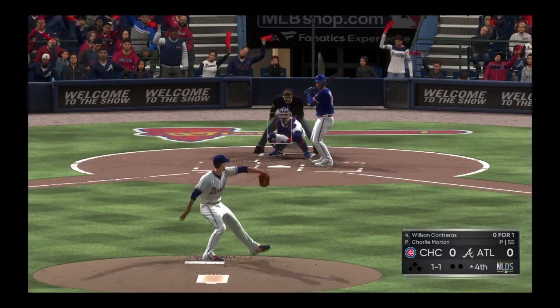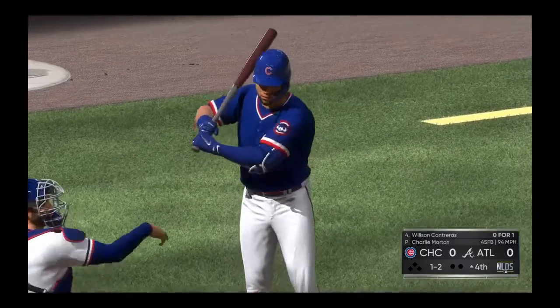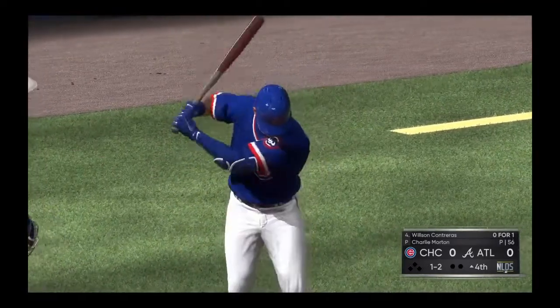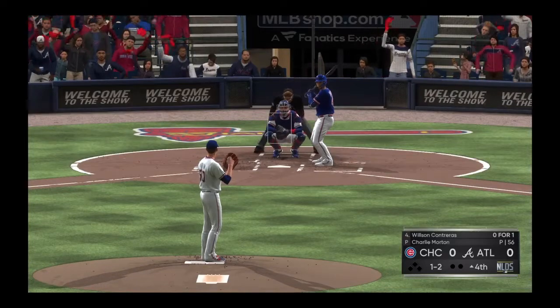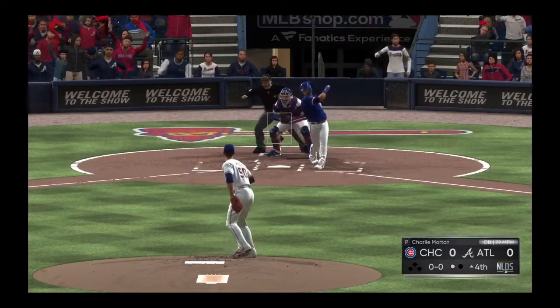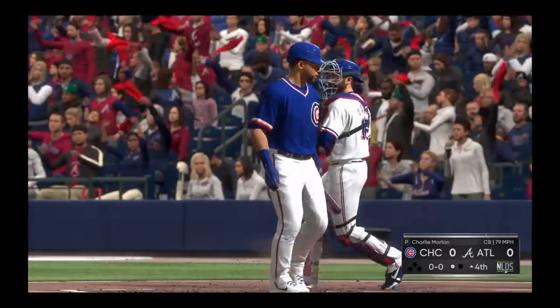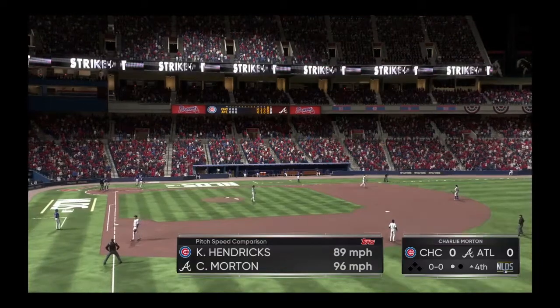The 1-1 pitch. Taken, strike two. This guy's been really on point so far but it's not getting any easier. He has to get through four, five, and six right here — and this is swung on and missed. The fourth inning will start the same way he ended the third, with a strikeout. There's one away.